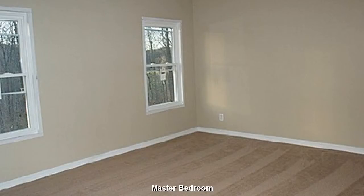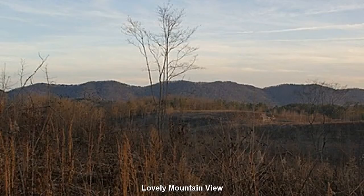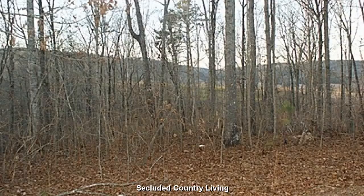A good-sized master bedroom with ample closet space. You will fall in love with the mountain views and sensation of open space. Secluded country living on your own private 4-acre retreat.